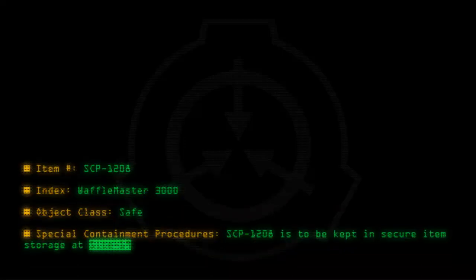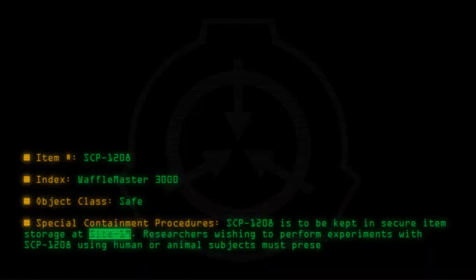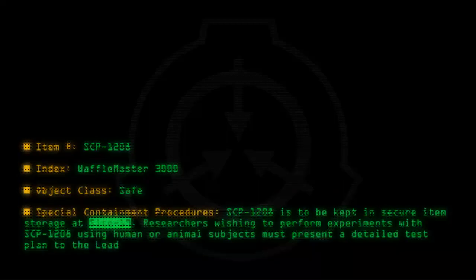Special Containment Procedures: SCP-1208 is to be kept in secure storage at Site-19. Researchers wishing to perform experiments with SCP-1208 using human or animal subjects must present a detailed test plan to the lead researcher for approval.